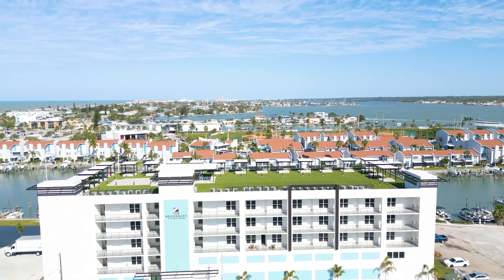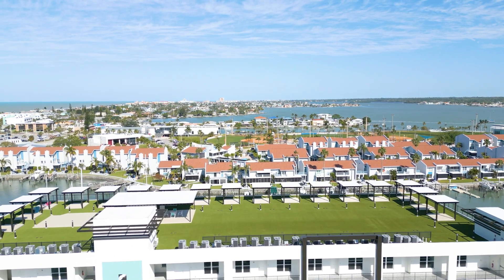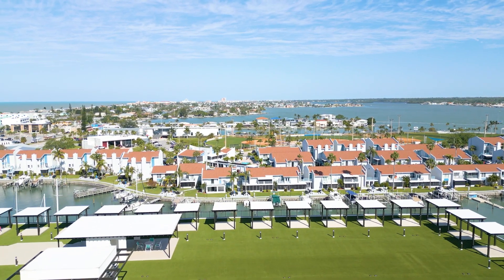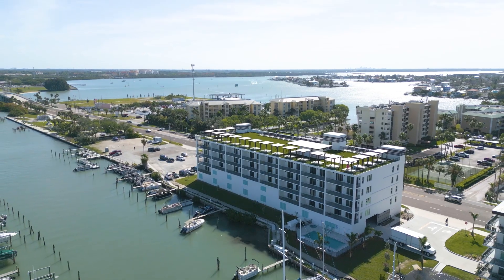We have an active rooftop with cabanas up here that are actually available for purchase, deeded to your unit. We've got a restroom up here, a little club area to keep some things, the elevator coming up, two different stairways, and panoramic views.